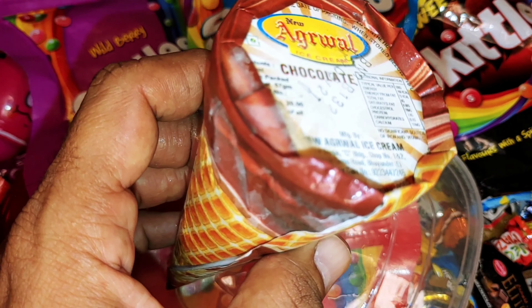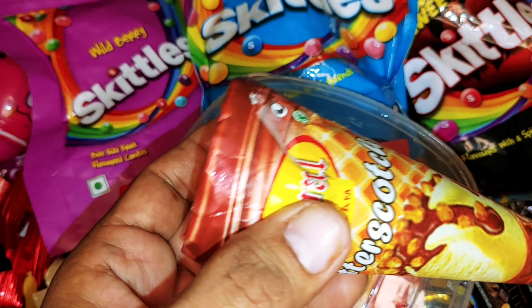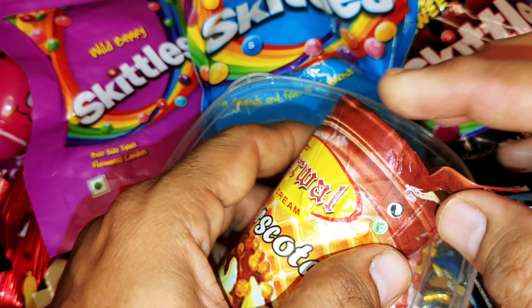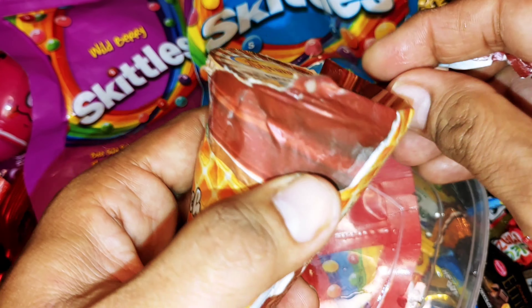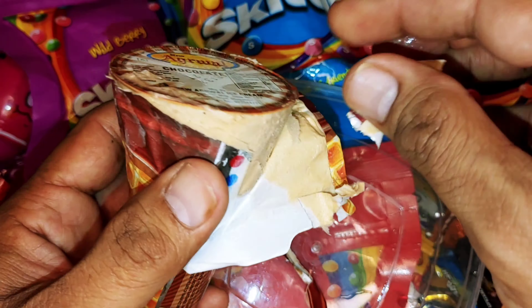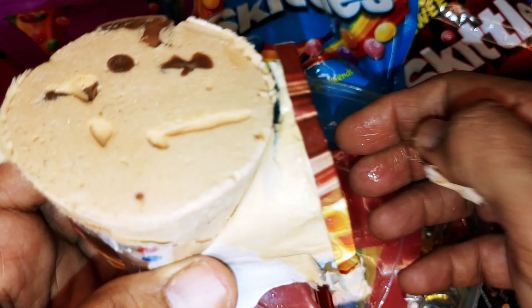Tell me how you feel. I'm going to taste it. The ice cream is very warm. So we eat ice cream. I'm going to taste it. Wow!